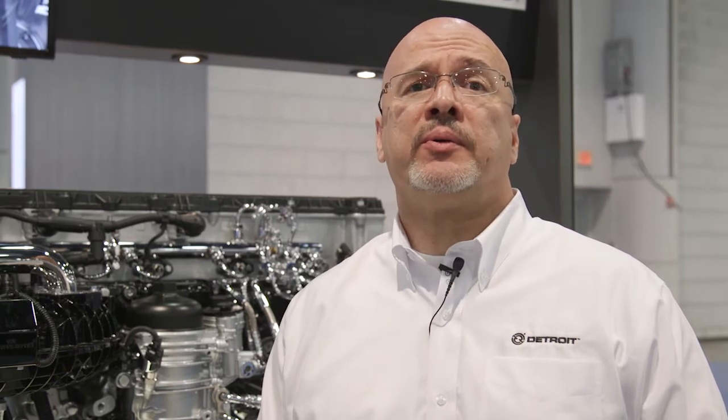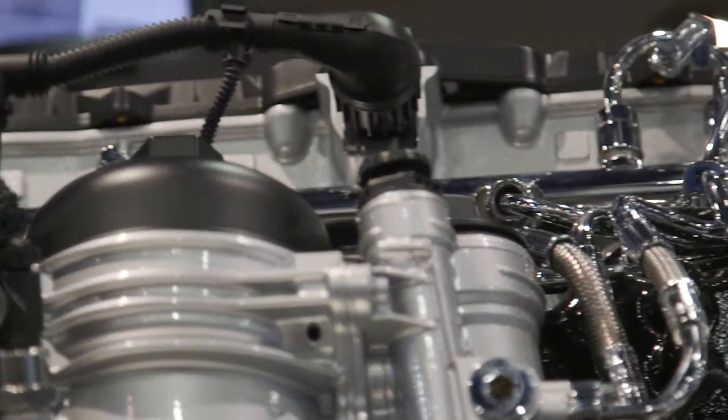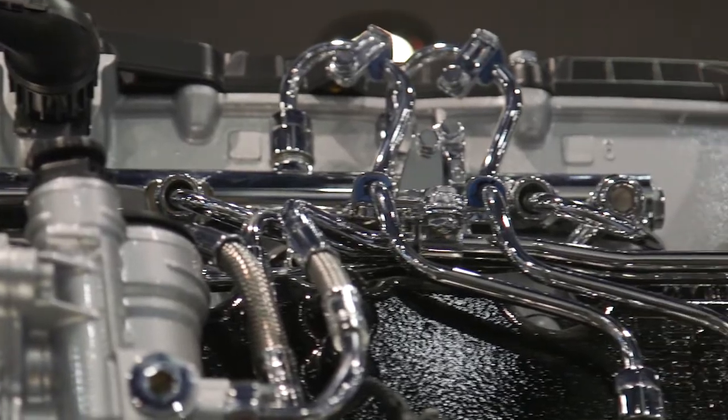What this does is help improve combustion control throughout the different torque curves, fuel economy, and emissions control as well.